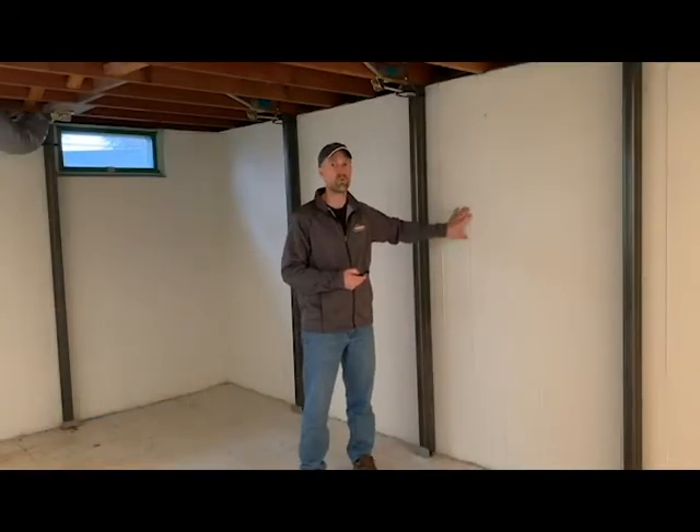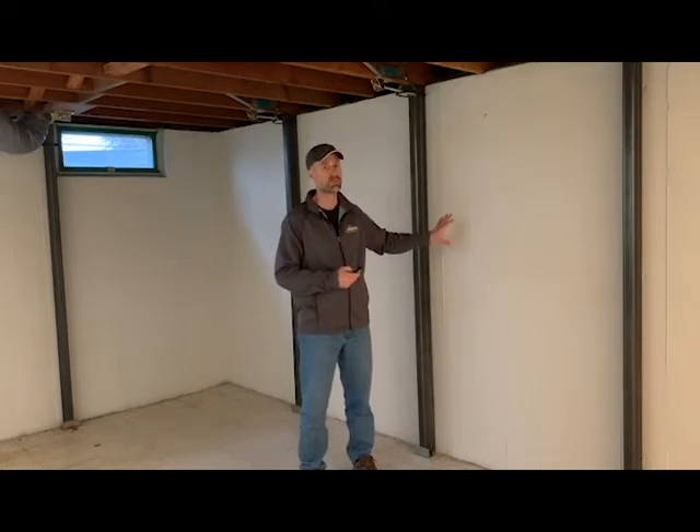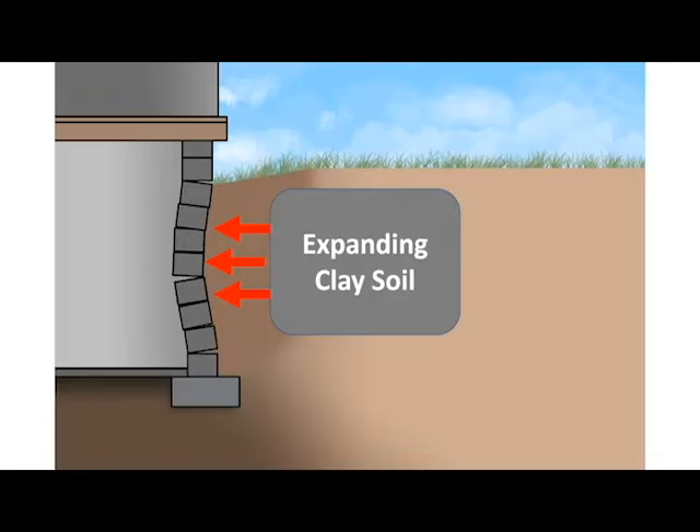One of the most common reasons for a bulging basement wall is the expansion of clay soils when moisture is present on the outside wall. Clay soils expand when they get wet and shrink when they dry out. This expansion of wet clay soil pushes against your foundation wall, and when this force exceeds the strength of your wall, your basement wall will crack and move inward.